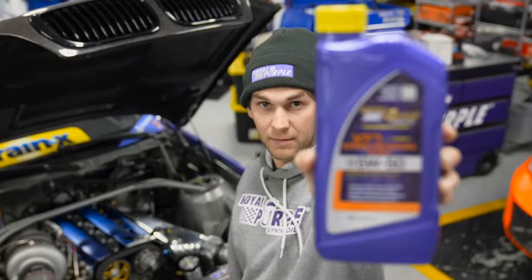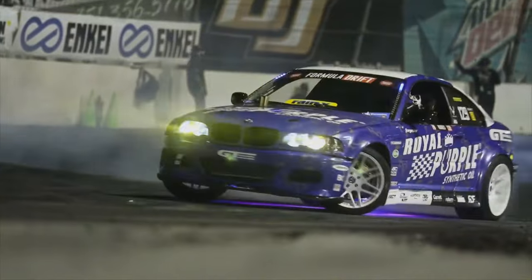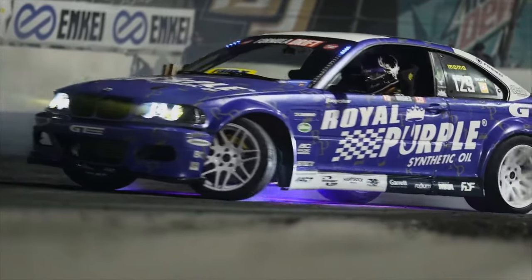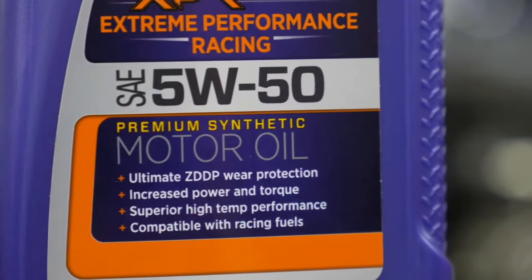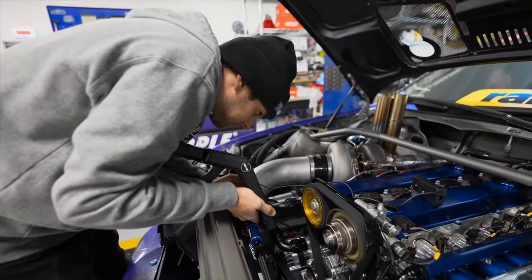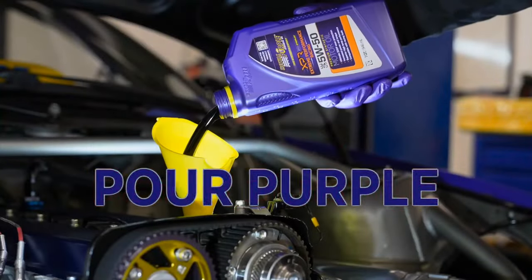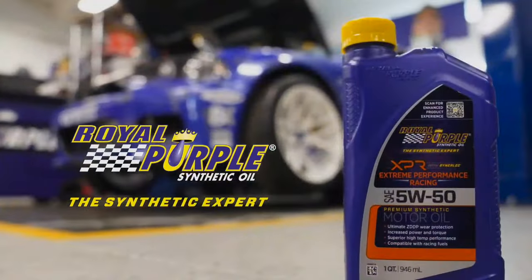Extreme performance racing, battle tested in Formula Drift for the last four years. XPR contains Centrelick additive technology, ultimate ZDDP wear protection, and superior high-temp performance. Royal Purple — the synthetic expert.